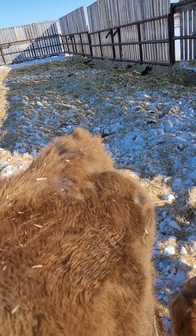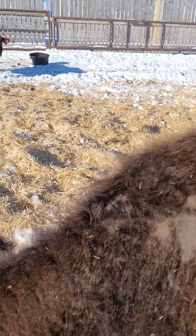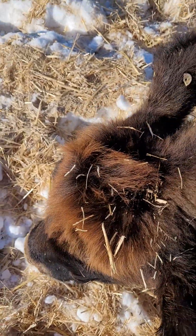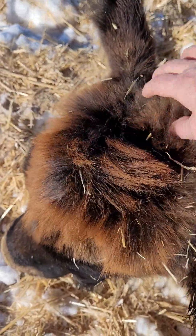The spiky, tight tail head hairs indicate bull, but they're super, super tight. I don't know if I have anybody that's got a tighter one out here. Messy poll hair — bed head kind of hair — indicates a heifer calf.